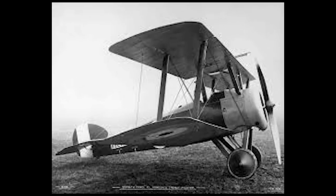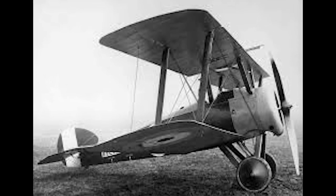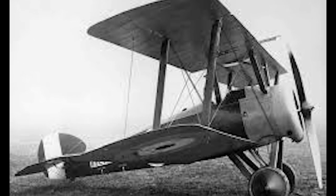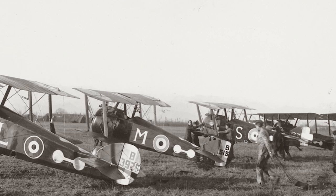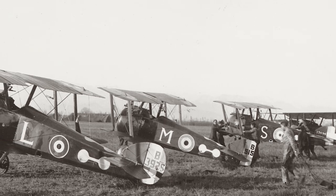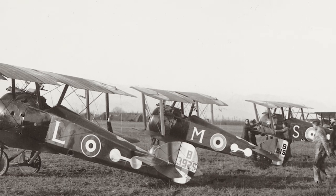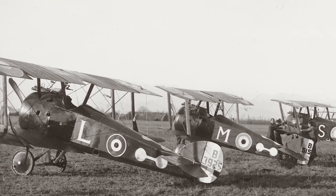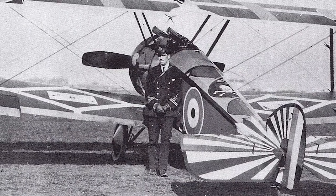The main requirements for the Sopwith Camel were simple: heavier weapons, more agility, and increased speed. With designs led by chief designer Herbert Smith, the new aircraft was dubbed the 'big pup,' although its official designation was the Sopwith F.1. The inclusion of a metal shield on the stock — designed to keep the gun from freezing at high altitudes — resulted in a hump shape, leading pilots to refer to this new aircraft as the Sopwith Camel. The museum Sopwith Camel is often on display in the Fraser Valley.